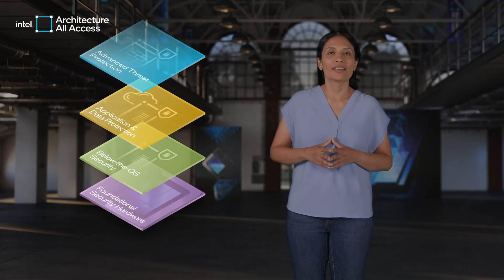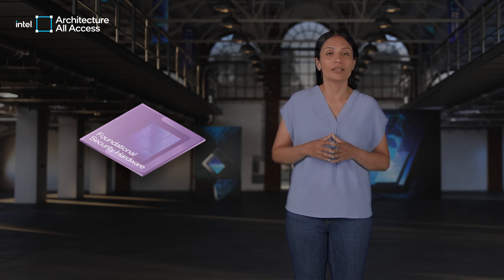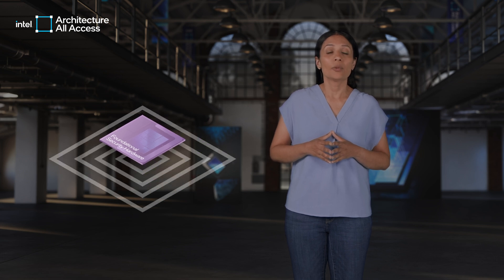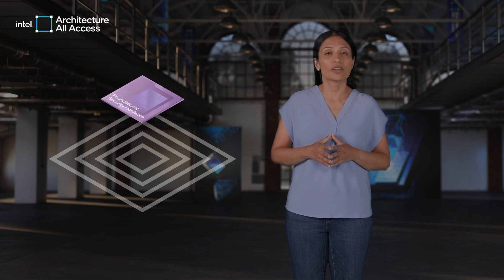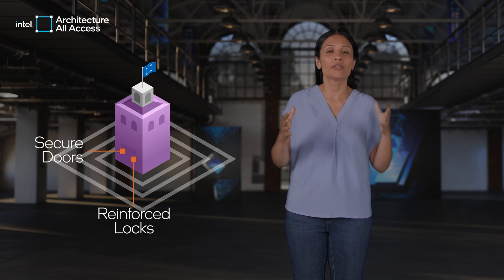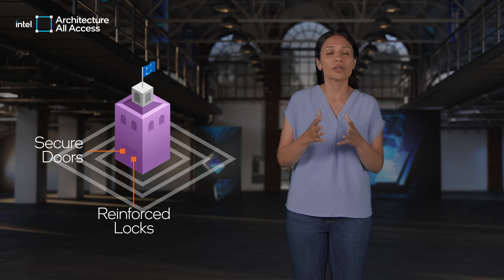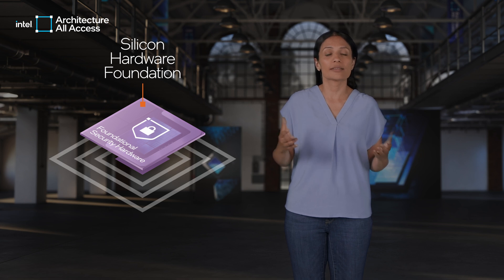Let's begin with the foundational hardware, which is responsible for enabling secure operation and data security at the most fundamental level. As the keep, we can think of foundational hardware security as design fundamentals that make the system secure. Similar to how secure doors and reinforced locks work together to ensure the security of the castle, the silicon hardware foundation protects the system.